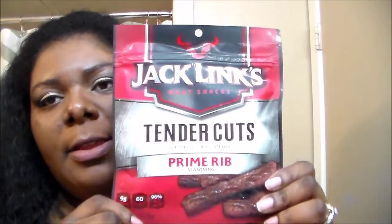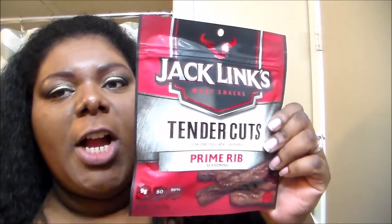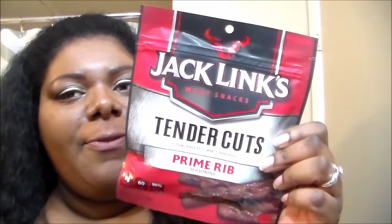Now this bag has my treats — I got so excited. I've been on this beef jerky kick lately. I saw these at Walmart the other day and they were like $3.99, and I think they're $4.99 or $5.99 at Walgreens. But I found these Jack Link's meat snacks. This one is in Turner Cups, Prime Rib Season — a full bag of beef jerky. Yes! I was so excited. This is 9 grams of protein, 60 calories, 96% fat free, and it's a 2.6 ounce.